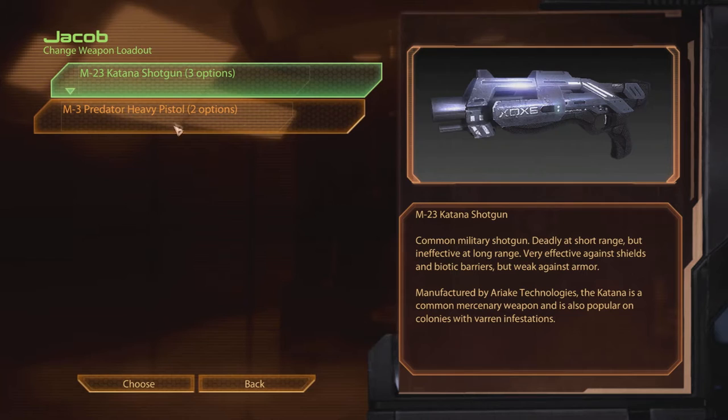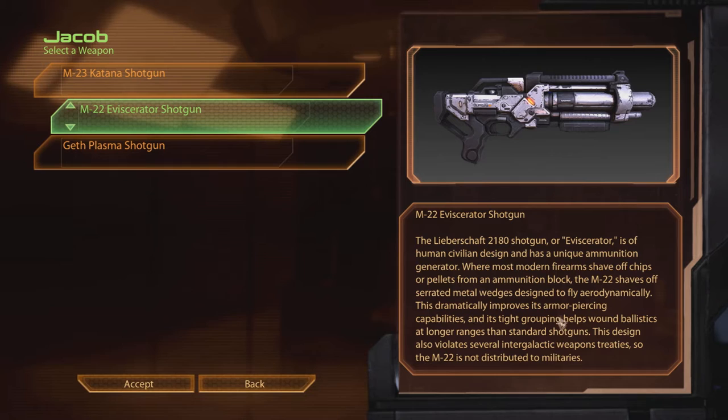The M23 Katana Shotgun — common military shotgun. Deadly at short range, but ineffective at long range. Very effective against shields and biotic barriers, but weak against armor. Manufactured by Ariok Technologies, the Katana is a common mercenary weapon and is also popular in colonies with Varin infestations. The M22 Eviscerator Shotgun — a civilian design with a unique ammunition generator. Where most modern firearms shave chips or pellets from an ammunition block, the M22 shaves off serrated metal wedges designed to fly aerodynamically, dramatically improving its armor-piercing capabilities. Its tight grouping also helps wound ballistics at longer ranges than standard shotguns.